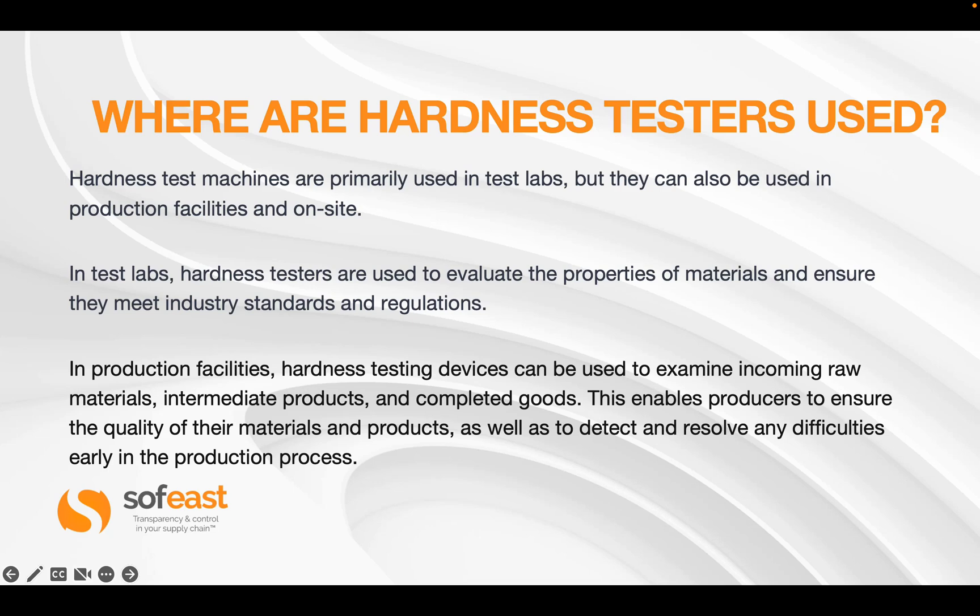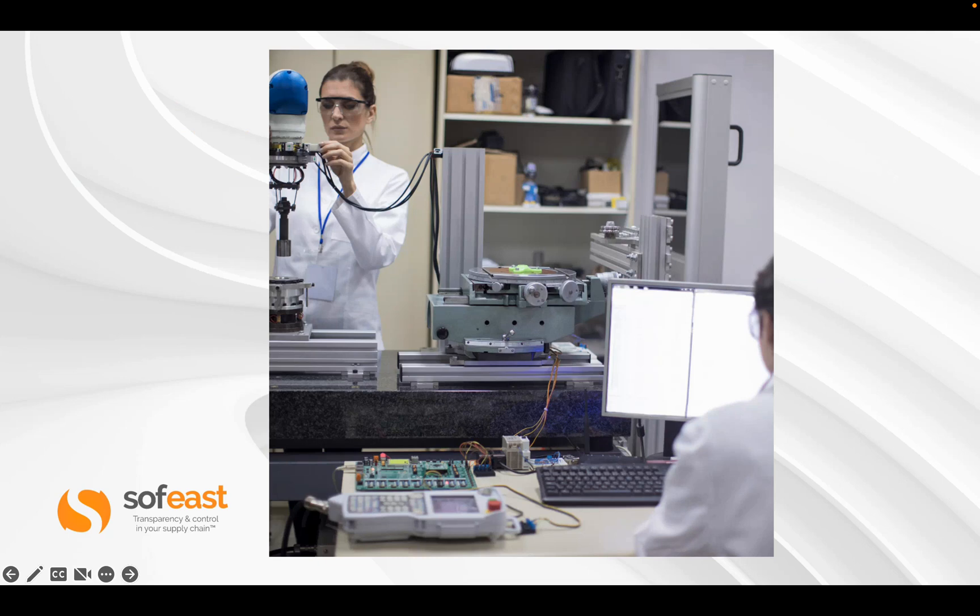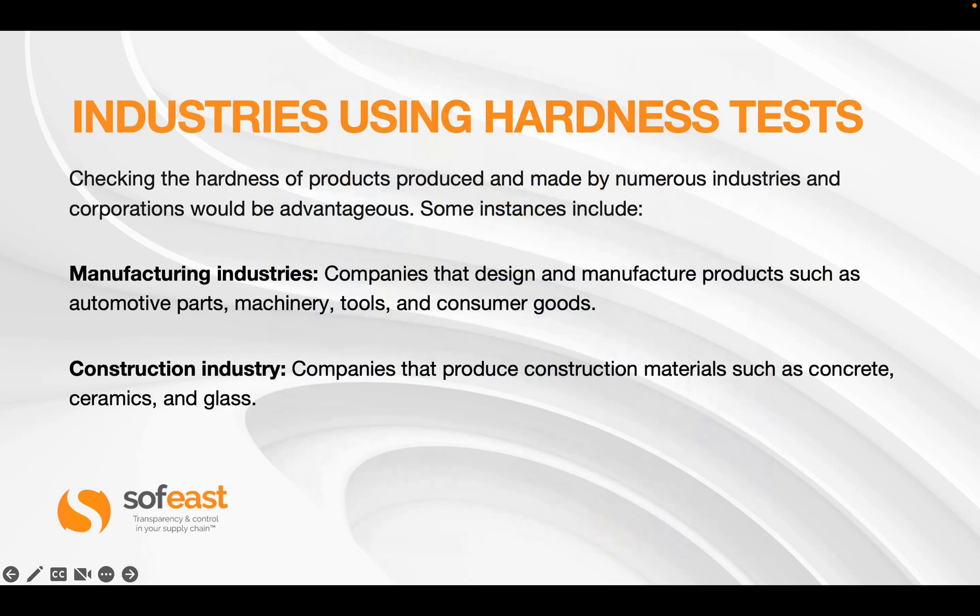You can see a quick example here of a test lab in action. Now let's have a look at some of the industries that can benefit from using the hardness tester. Checking the hardness of products produced by numerous industries would be advantageous. Some instances include manufacturing industries — companies that design and manufacture products such as automotive parts, machinery, tools, and consumer goods.